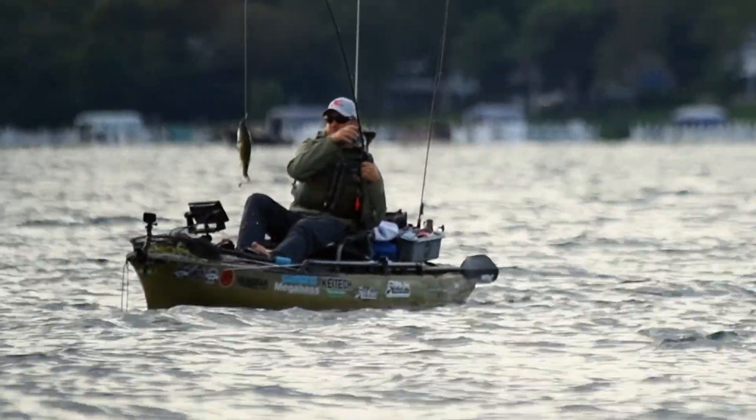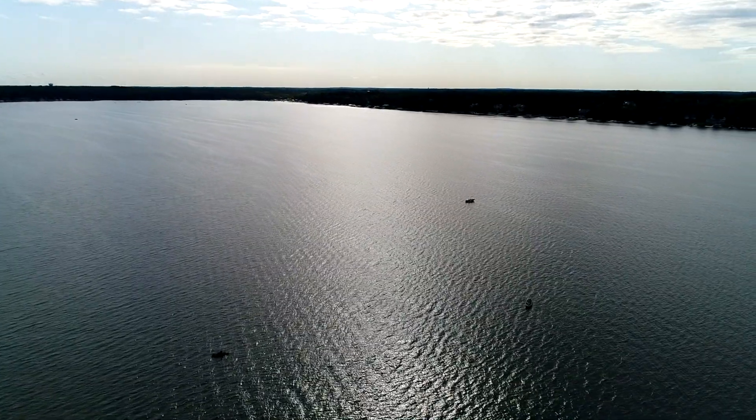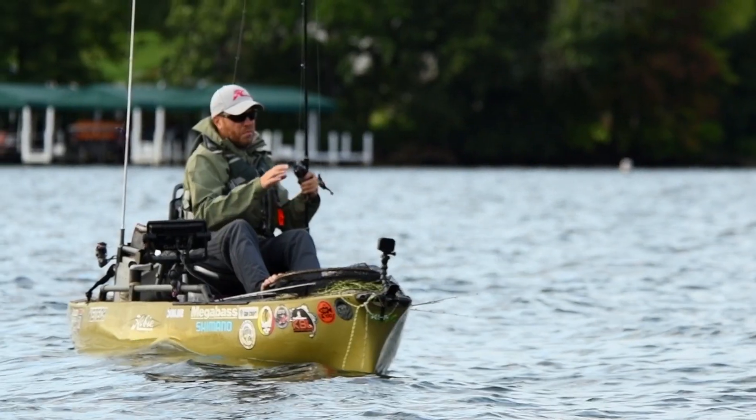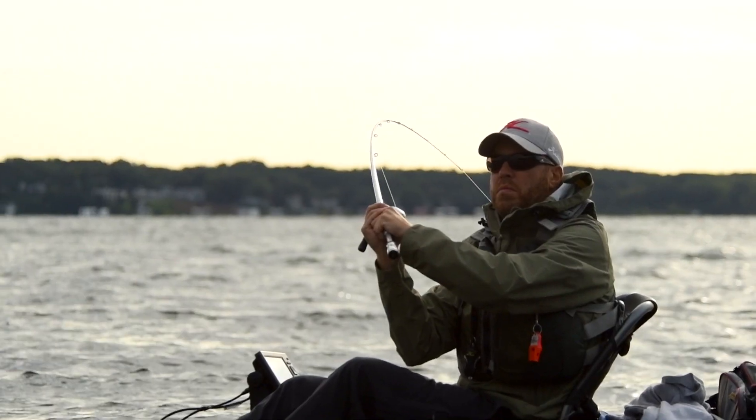We got fish number one here and I found it a little shallower than anticipated. That's not a surprise because it's a little early in the morning, so if they're pushed up a little shallower, we'll just switch things up a little bit. Right now I'm casting a moving bait, so let's see if we can trigger a few more bites.